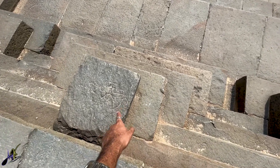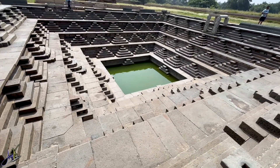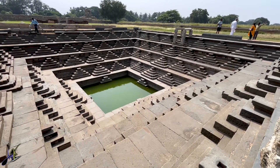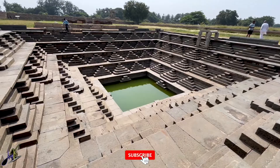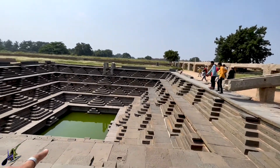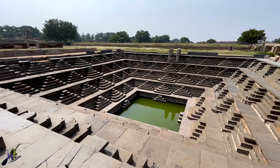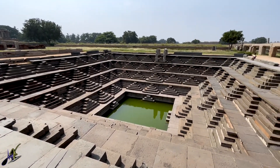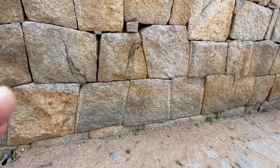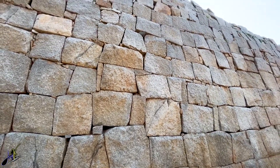Just look at the precision, the perfection, and the art involved here. It's just too beautiful and I'm completely speechless right now — definitely my favorite monument here. Look at this: each stone is quite big, almost two and a half to three feet. Crazy.